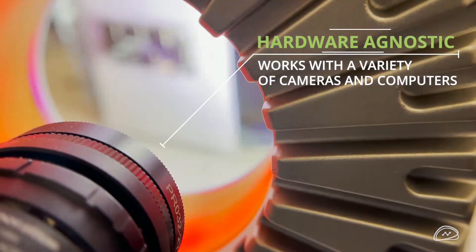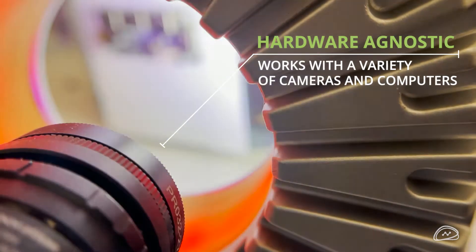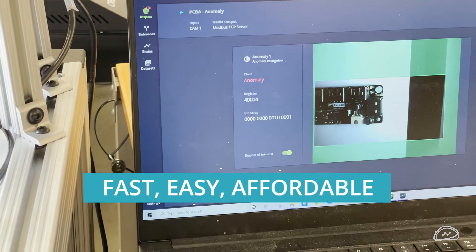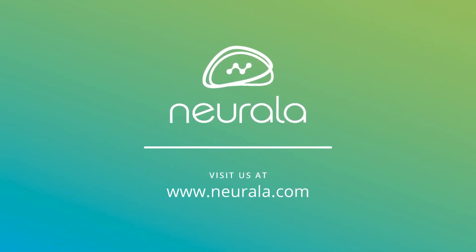Our flexible integration options also set VIA apart from the competition, reducing the time and investment required. Contact Nirala today.